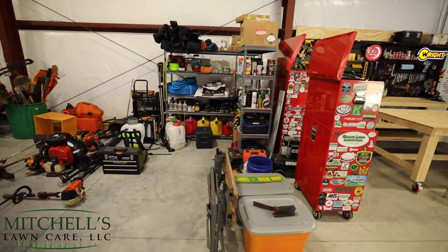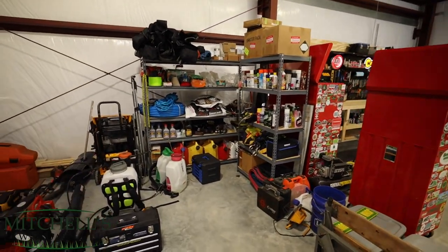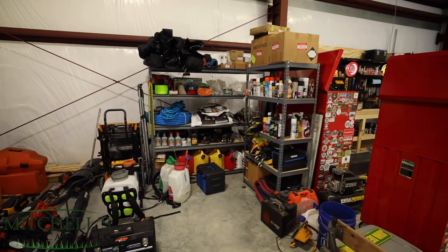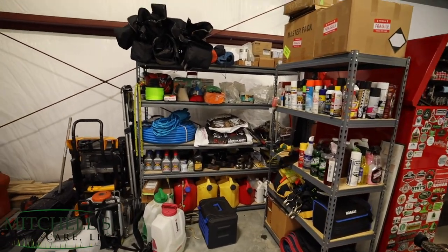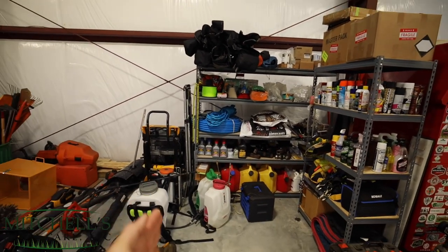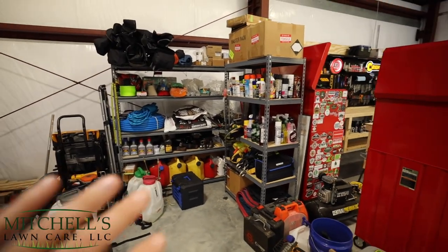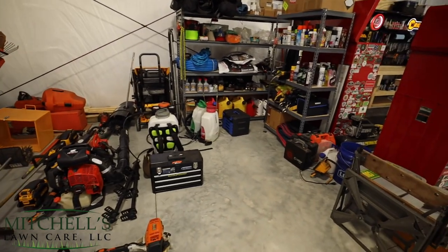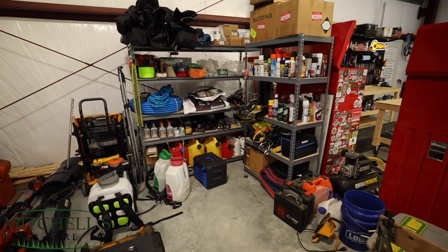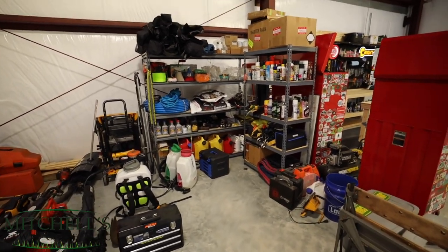Behind me is the full workshop area — a little nook where I can work on handheld stuff. Moving along, next to the workshop area will be a storage area — shelves, random stuff. I've got all kinds of paints, lubricants, soaps, ratchet straps, fuel cans. I've already ordered a six-foot shelf to go here, so this will serve as a utility room area for now. I've only been in this place for a couple of months, and things take money.